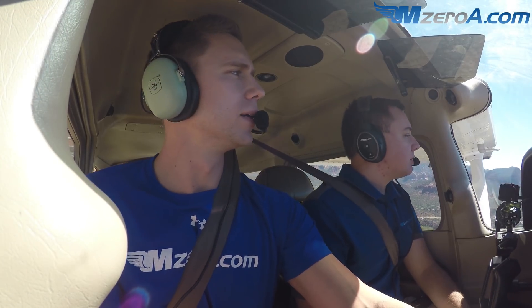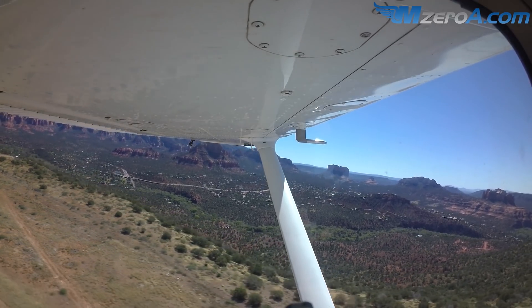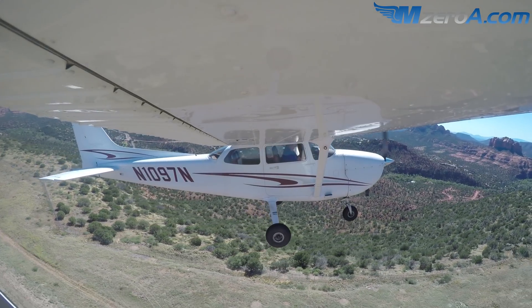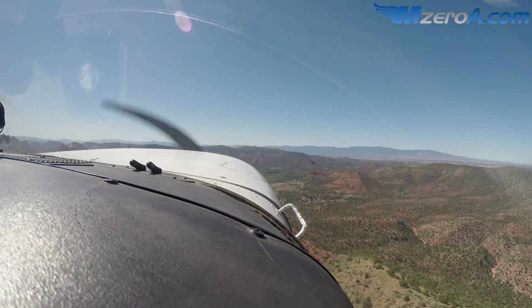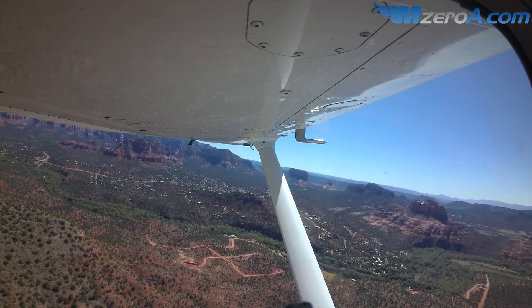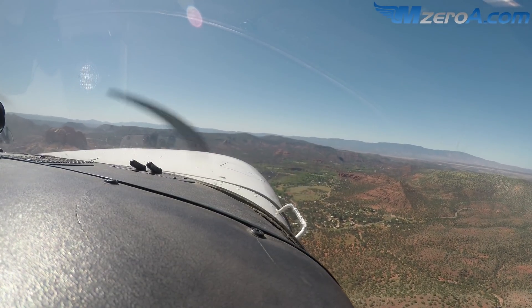Looking good. Wow — a beautiful place to fly. A little intimidating and humbling all at the same time. Actually climbing up well — I'm showing 400 feet per minute. Not bad. Good engine gauges, everything's looking great. Really getting max RPM.